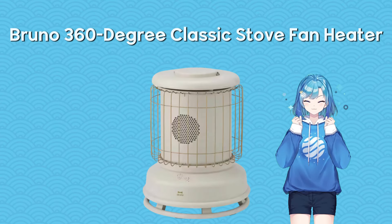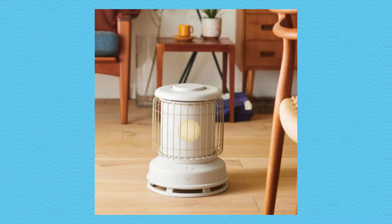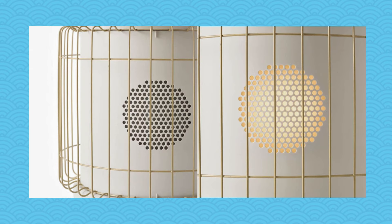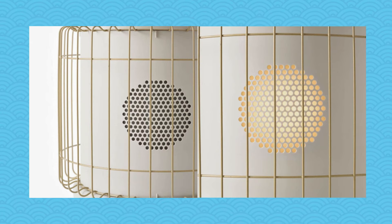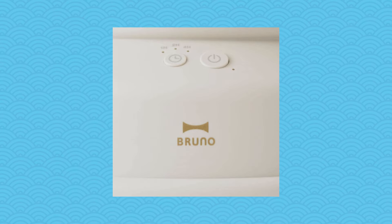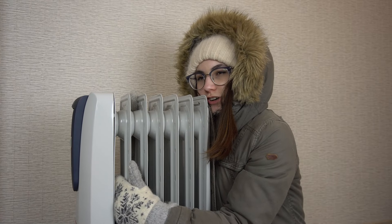As the winter months roll in, staying warm becomes a priority. The Bruno 360 Degree Classic Stove Fan Heater not only keeps you cozy, but also adds a touch of vintage charm to your home. This powerful heater can be placed anywhere in your home, providing heat in all directions. With a timer for up to 8 hours and an automatic shut-off feature, it offers both warmth and peace of mind, allowing you to enjoy the winter months comfortably and safely.